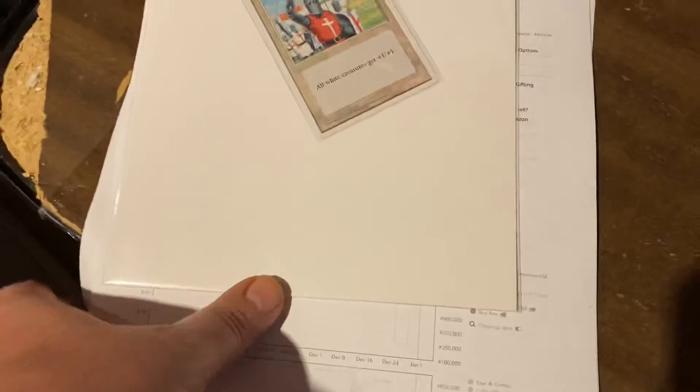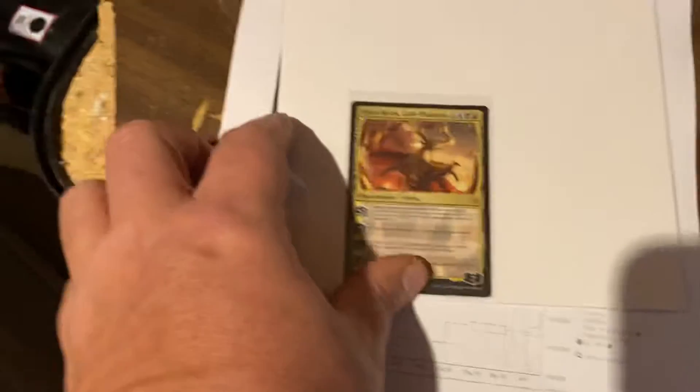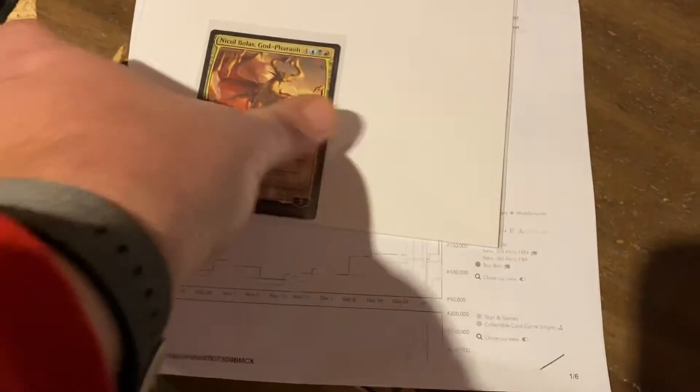All white creatures get plus one, plus one — I'm sure that's probably going to get banned eventually. Nicol Bolas, God-Pharaoh. This is one of the later gold God cards. $20 on Nicol Bolas.